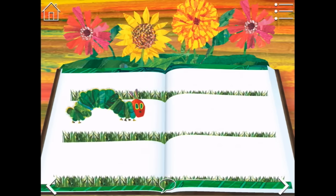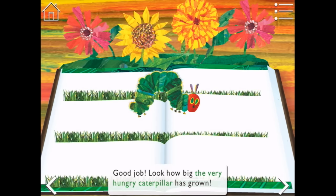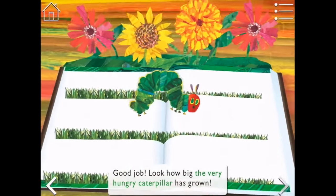Are we there? I think you've had quite a good amount of healthy treats. Good job. Look how big the very hungry caterpillar has grown — so big! Look at this, I can turn it around. Let's turn the page.